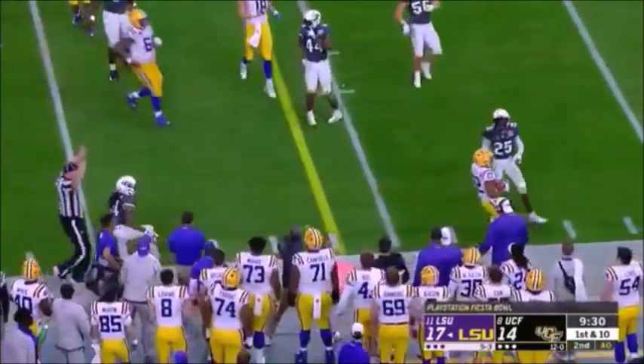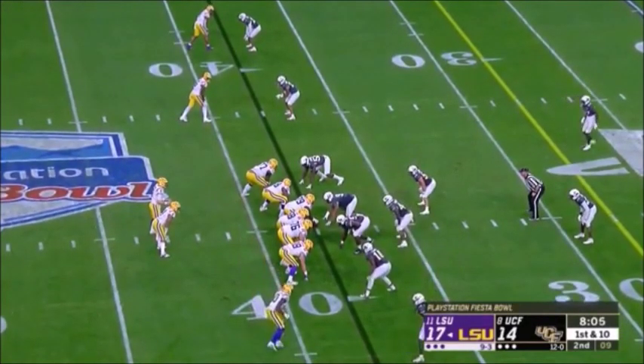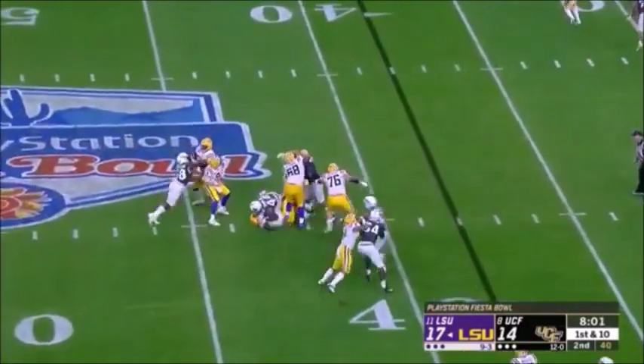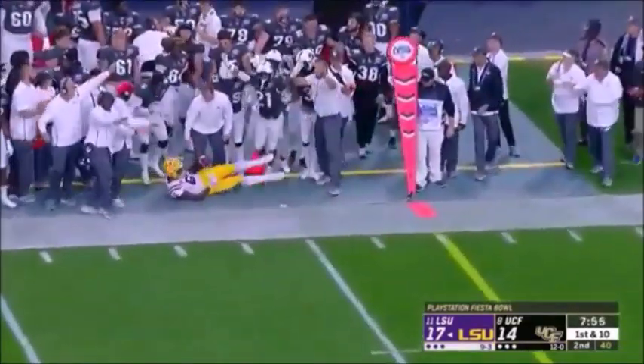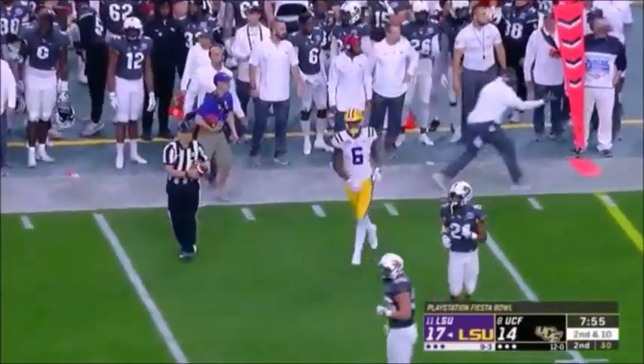Quick screen — able to get it out to Edwards. Sullivan in motion — bottom of your screen. Burrow looking to the left — took a shot up high — able to get out of there — now he'll throw — and it is juggled — let's see if they call it a catch — they're going to say no, he juggled it out of bounds. At the 23 of UCF — Burrow to throw — across the middle — able to hit Edwards O'Leary out of the backfield — there is a flag down.